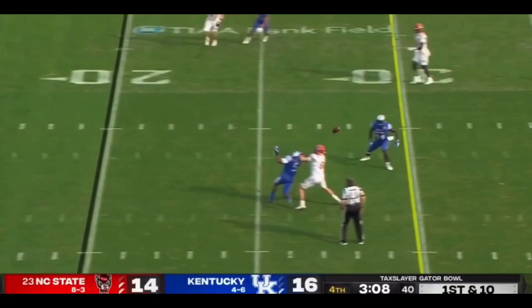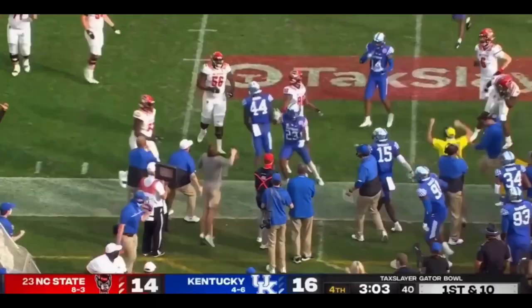Bailey Hoffman — tapped and intercepted. Jamin Davis.